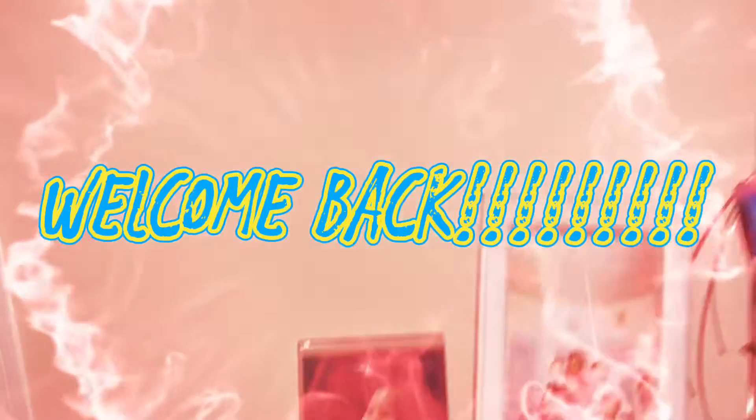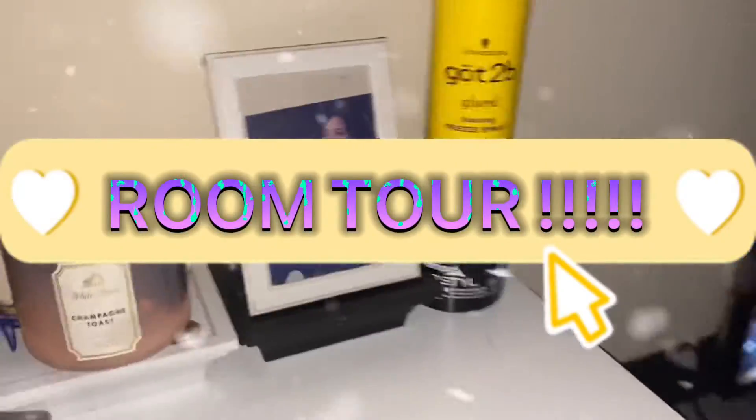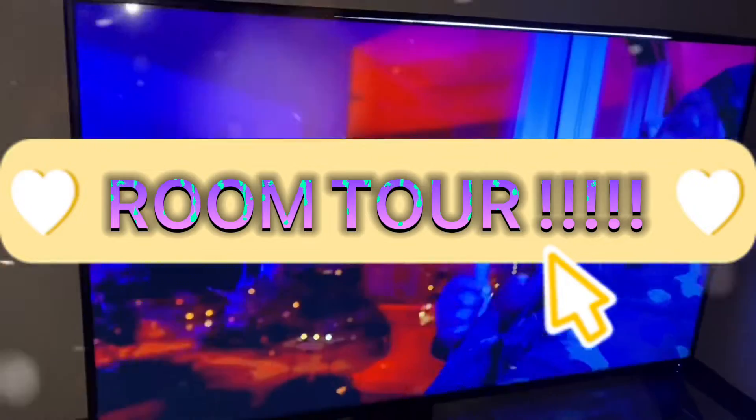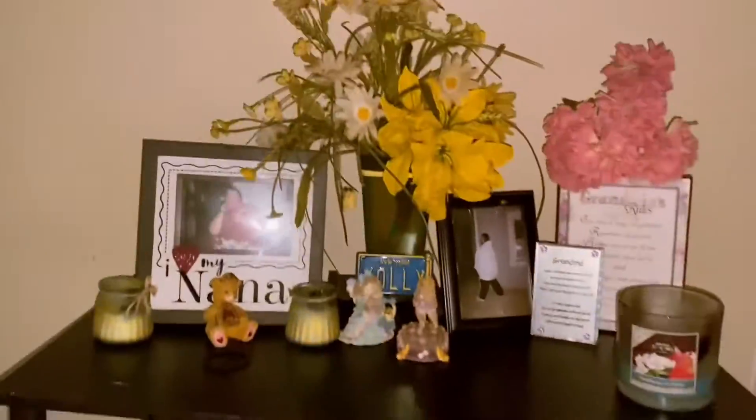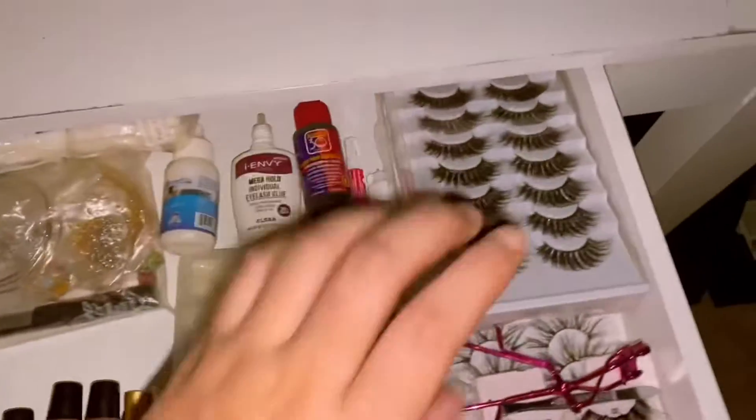Hey guys, welcome back to my channel. Today I will be doing a room tour, and throughout the video I will be explaining whatever it is that I'm showing. Thank you and continue watching.